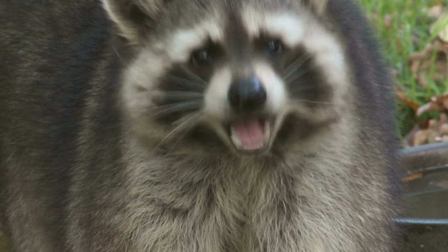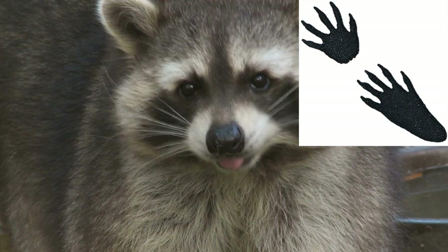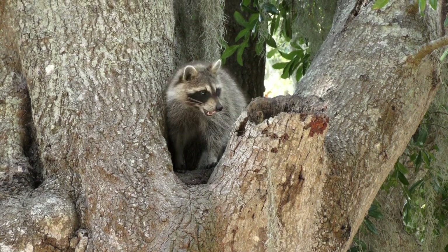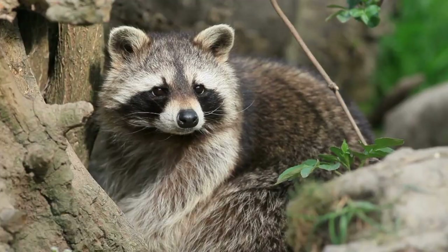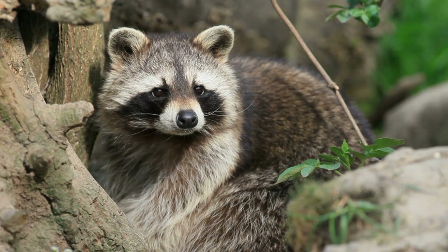First, a raccoon's tracks look similar to a handprint. Their little paws are going to show five toe-like fingers. The paw size will be anywhere between two and three inches across. Next will be the placement of the tracks. Raccoon tracks will have a gait of about 10 to 18 inches from the front to the back. Lastly, the front paws are going to have longer toes than the back will.